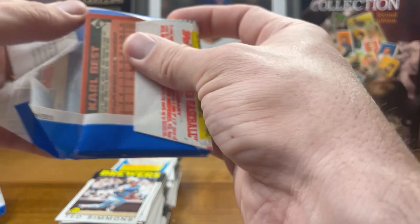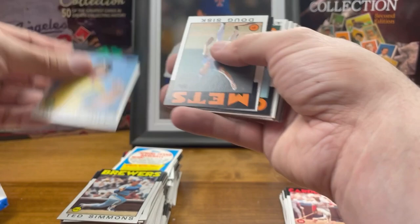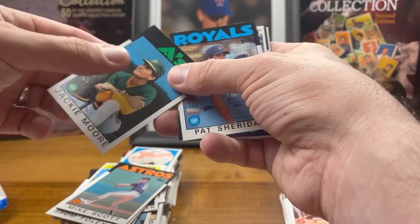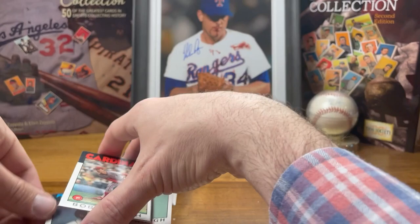Last three packs. Just need an absolutely perfect, mint Nolan Ryan in here — that would be a great pull. Not expecting it, but maybe. Here's another one — beautiful, look at that corner right out of the pack. Pack fresh, PSA 3. John Tudor, Foley, Jackie Moore, Willie Hernandez. That pack was not great, nothing in there.